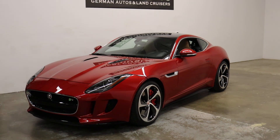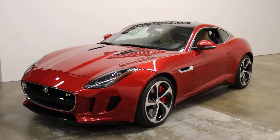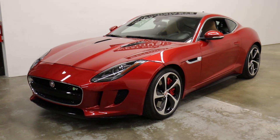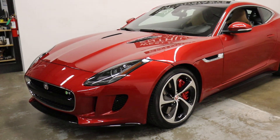We took this on trade for a Tacoma. A customer bought this — I think he bought it from Freeman — and just wasn't driving it. It's too nice of a car, so it was sitting in his garage. He wanted something he could drive on a regular basis and not feel bad about getting dirty, so he bought a Tacoma from us.